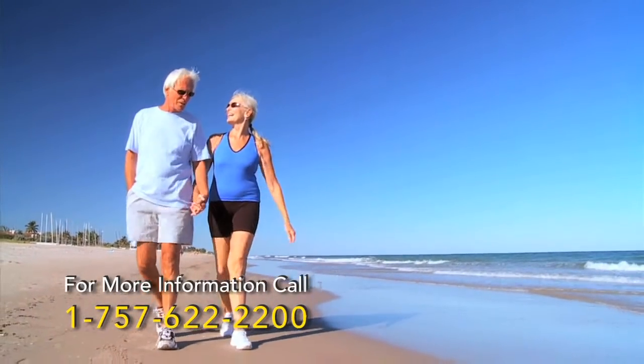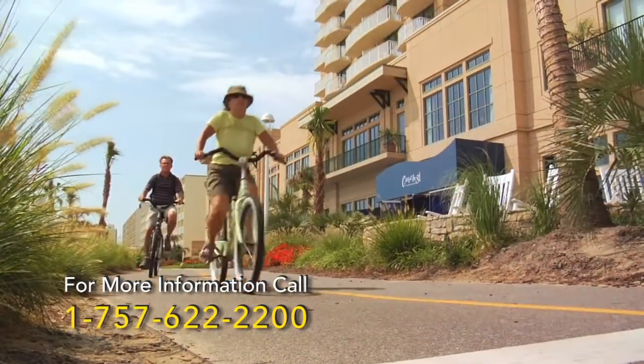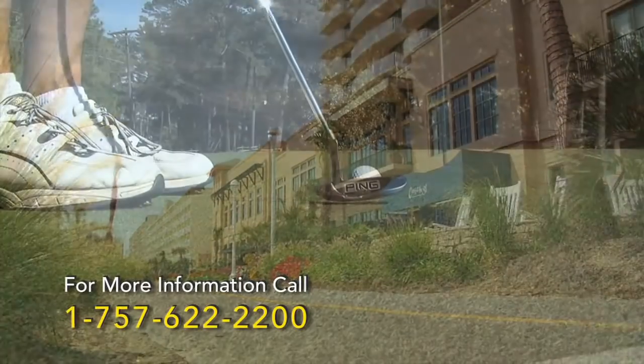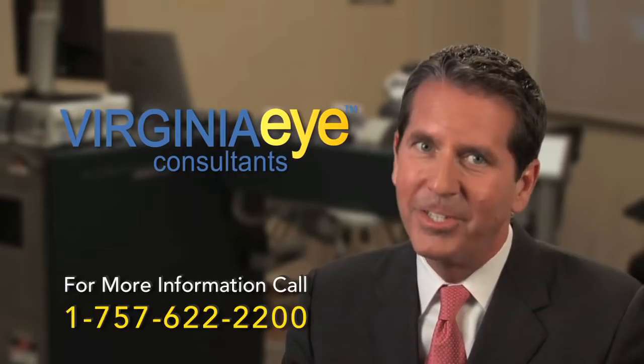Together we will discuss which procedure and lens would best suit your lifestyle and vision correction needs, and help you enjoy a life complete with great, crystal clear vision — the vision you enjoyed in your youth.